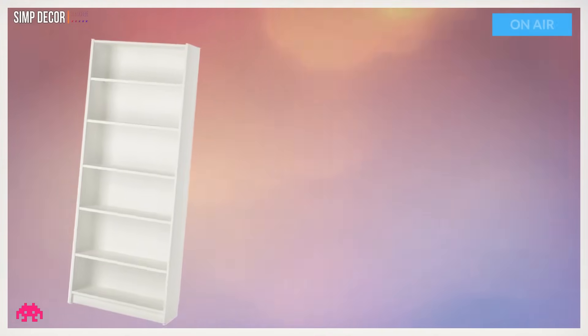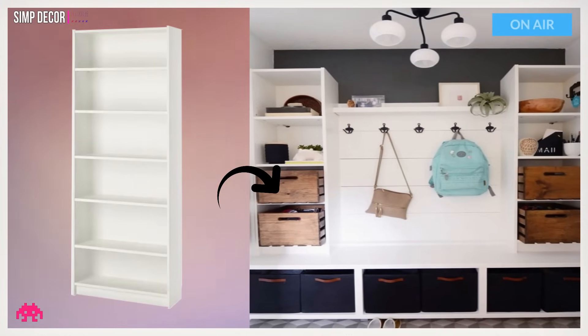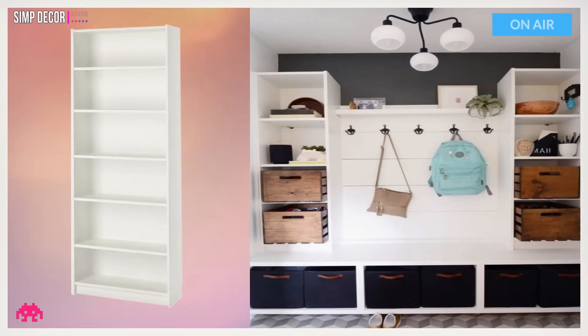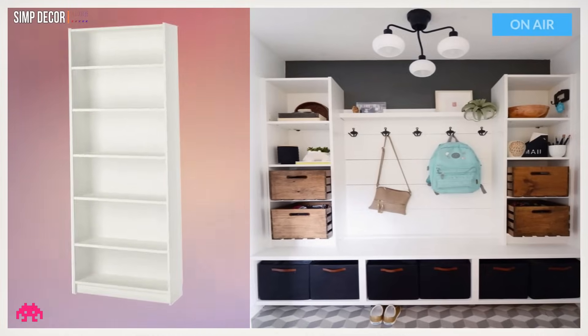Hack 13: Mudroom Furniture from Billy Bookcases. Jessica recently took an underutilized closet and added some Ikea pieces — including Vesta and Billy — for storage, making them into beautiful mudroom furniture for her home.